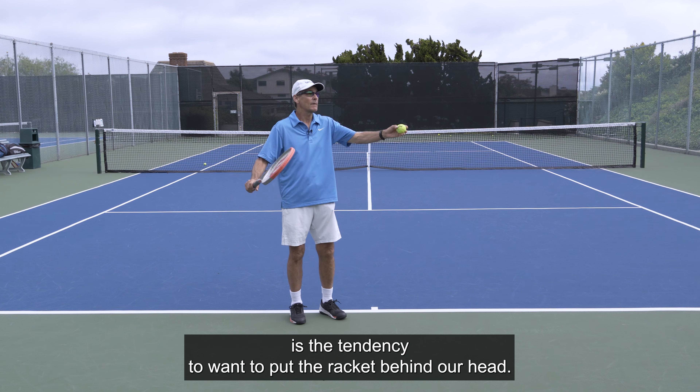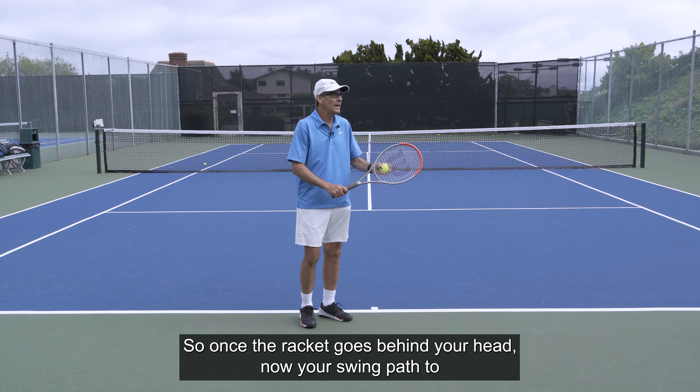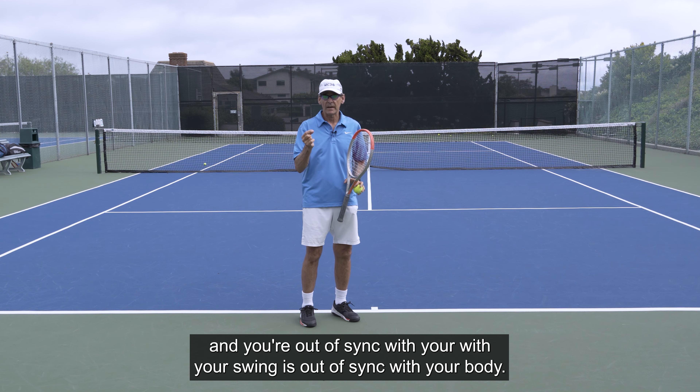Once the racket goes behind your head, your swing path to the ball becomes very inefficient and your swing is out of sync with your body.